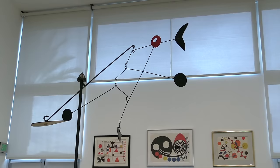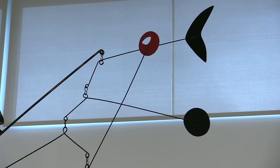An early mobile and a standing mobile share space in Calder. In the words of the artist himself: each element able to move, to stir, to oscillate, to come and go in its relationships with the other elements in its universe.